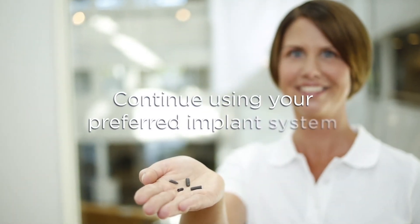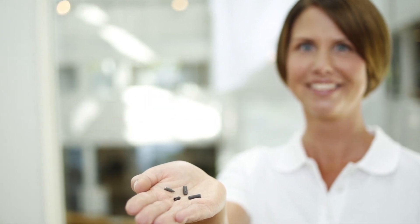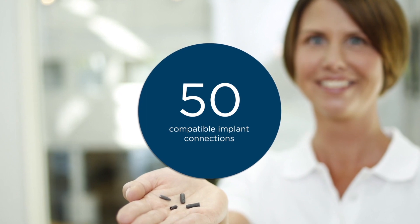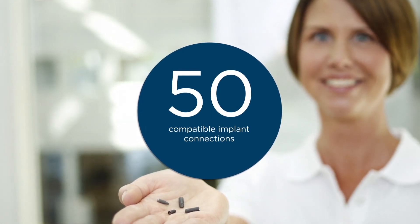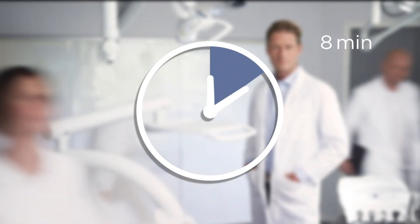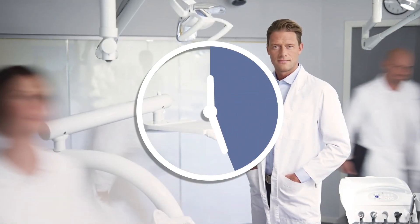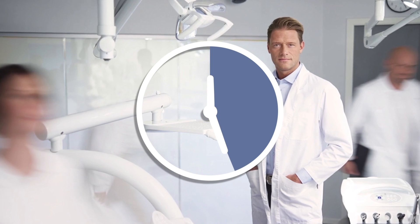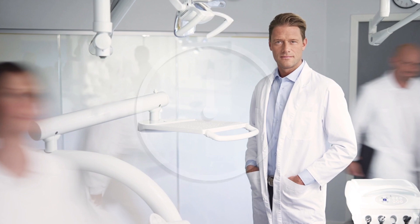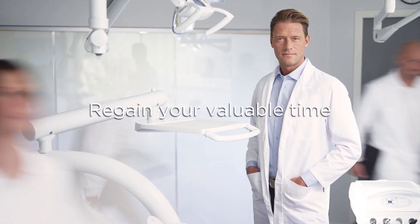Because this is an Atlantis solution, you can continue using your preferred implant system. In fact, Atlantis Conus Concept is currently compatible with more than 50 different implant interfaces. On average, 26 minutes are spent on replacing plastic retention elements with other removable solutions on each patient visit. Atlantis Conus Concept will help you regain your valuable time, allowing you to help more patients and increase your profitability.